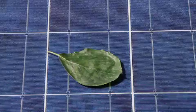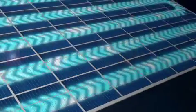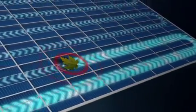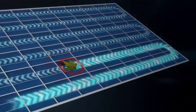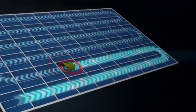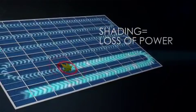That depends on which solar panel. For some, a shaded cell can lead to significant power loss. Why? Because a shaded solar cell can't generate power, and it can't properly pass the power generated by its unshaded neighbor cells. Instead, it dissipates that power, resulting in additional power loss for the entire panel.